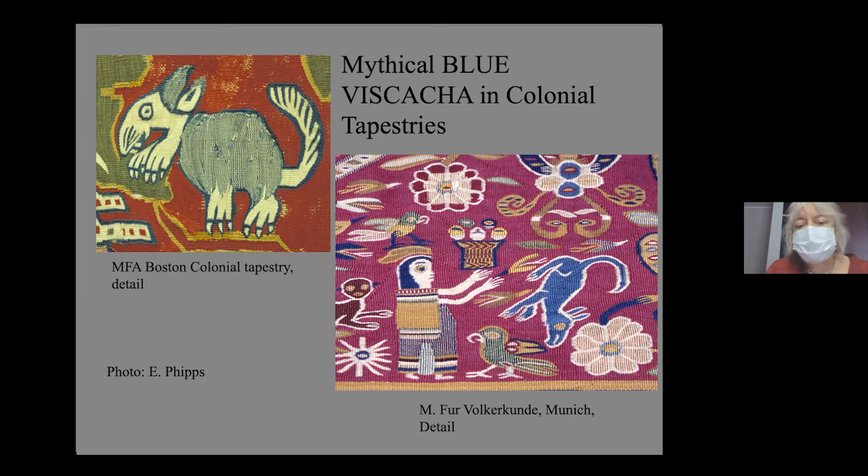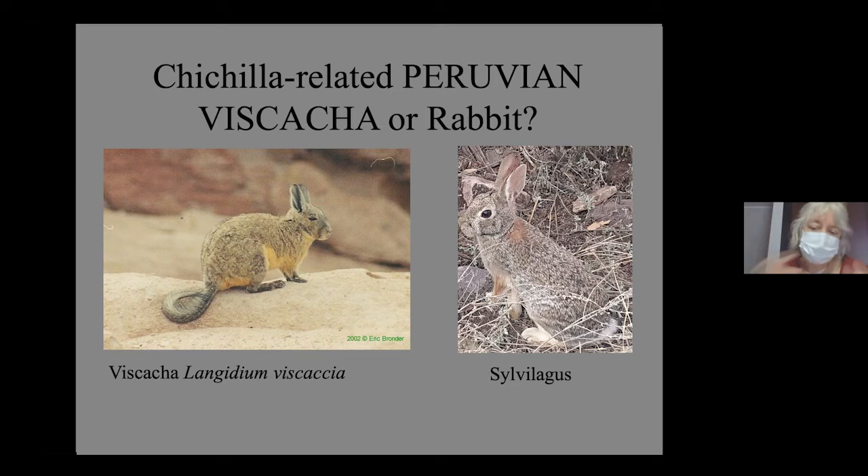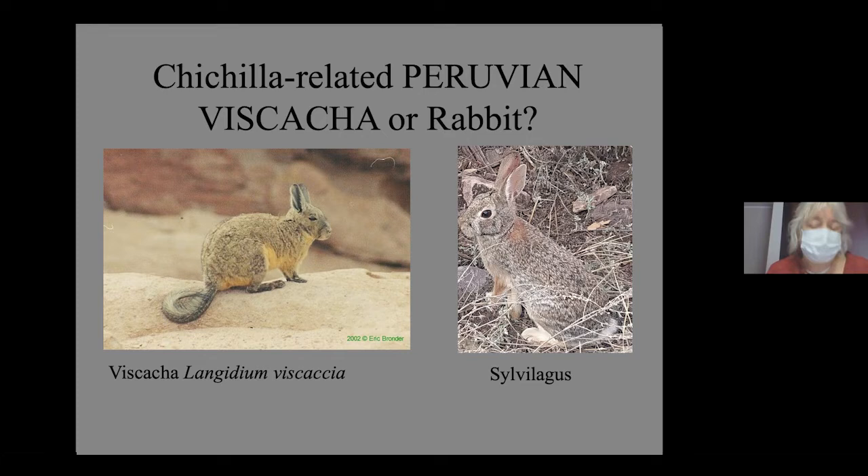We know there are small animals called biscacha in the Peruvian highlands, which I had found depicted in tapestries in a very enigmatic blue color in many tapestries from the 16th and 17th centuries. If the Cooper Hewitt piece was Peruvian, that fine hair should have been biscacha. But it turned out to be rabbit hair, not biscacha, which threw the idea of Peruvian origin into question.